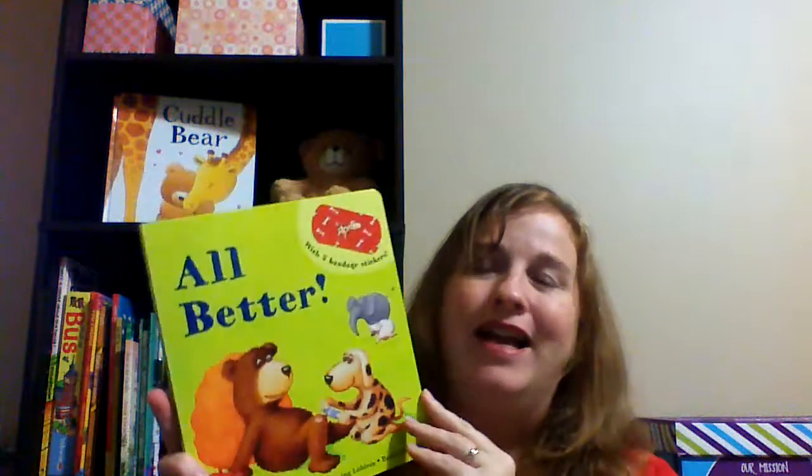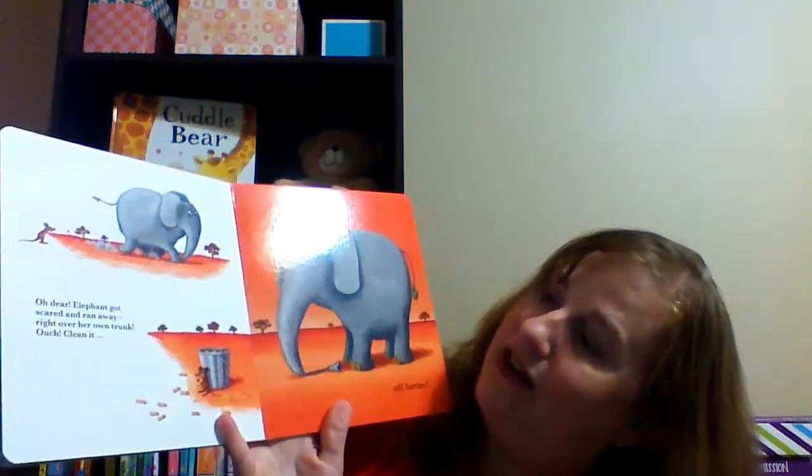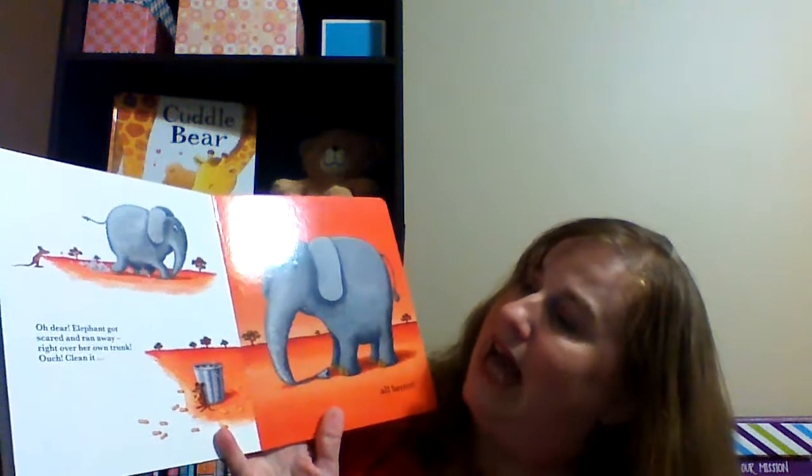One of my favorite preschool books is All Better. This is so much fun. It actually comes with band-aids that are re-stickable, so you peel it off and you find the animal in here. So I think the elephant's towards the back. Yes. Oh dear, elephant got scared and ran away right over her own trunk. Ouch. Clean it. Kiss it. And put a band-aid right on the elephant. What's nice is the band-aids are reusable, and if they ever become unsticky, just get them wet, let them air dry, and they'll be sticky again. And this book's only $12.99 — what a deal for that interactive book.